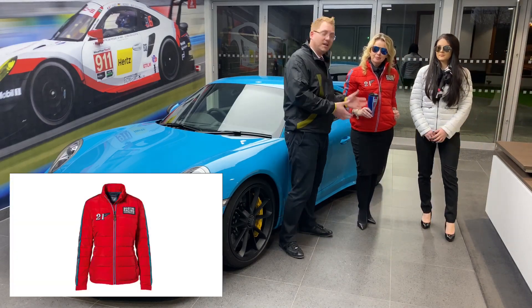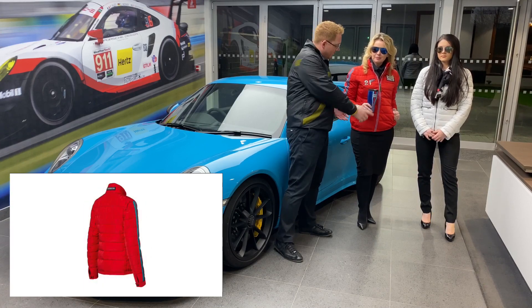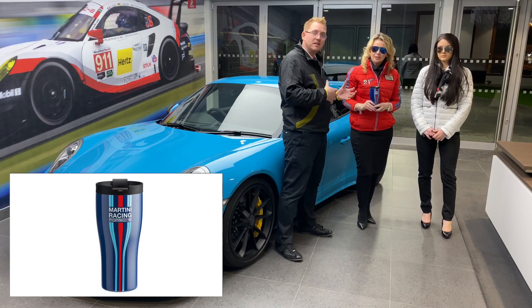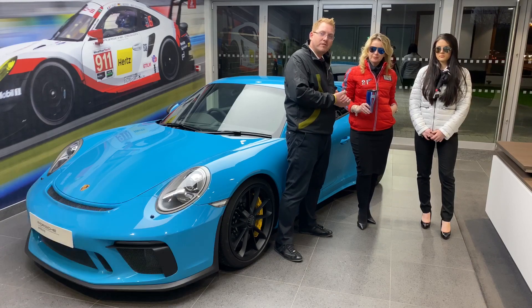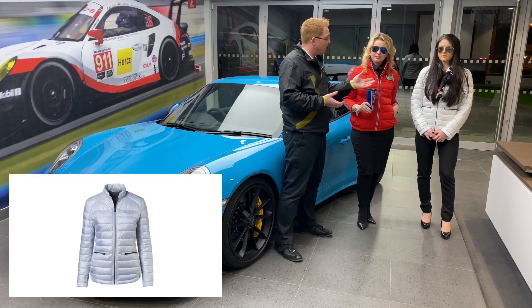Zara is wearing the Martini range of clothing. She's got, first of all — most important with this being cold weather — the Martini thermos, finished with gorgeous stripes. As you can see, the Martini range encompasses that: it's got it on the glasses stripes and also down the sleeves, finishing in gorgeous red. It really harks back to the heritage of the 917.